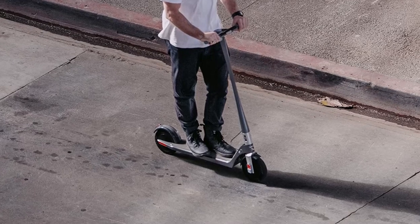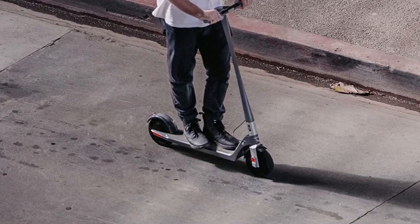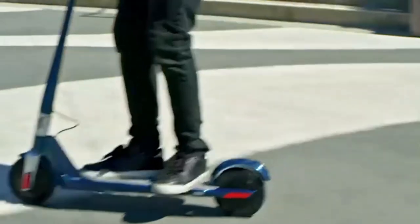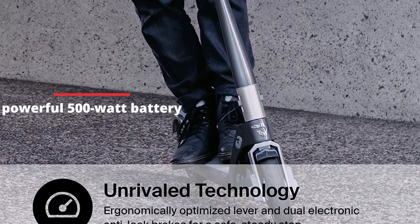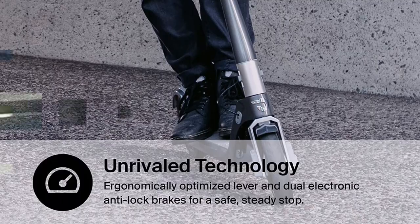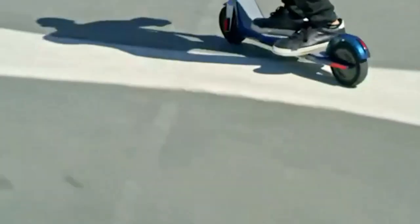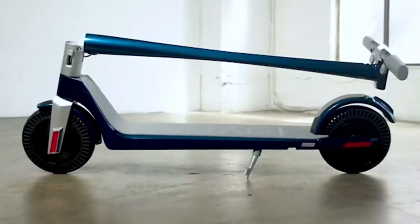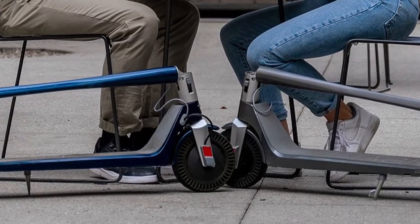The weight of this electric scooter is only 26.5 pounds, making it an excellent option for those who need to carry it up at least one flight of stairs. With the F100's dual electronic anti-lock brakes and powerful 500-watt battery, you'll be able to ride up slopes of up to 15 degrees with ease, and you won't have to worry about skidding out. In general, the fact that Anagi is able to cram so much into such a small and lightweight device astounds us.